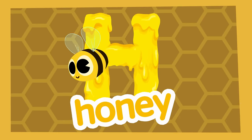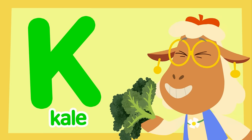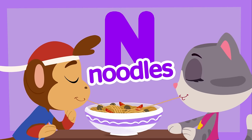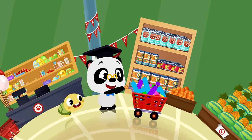H for honey, I for ice cream, J for jam, K for kale, L for lemon and M for milk, N for noodles, mmm the best! Let's fill the trolley with the alphabet.